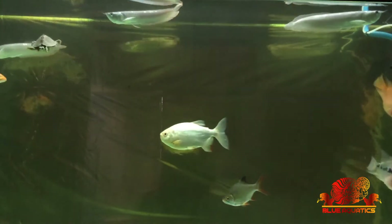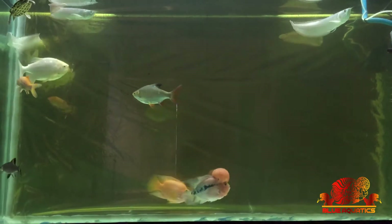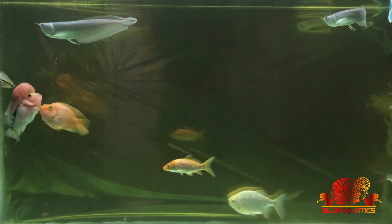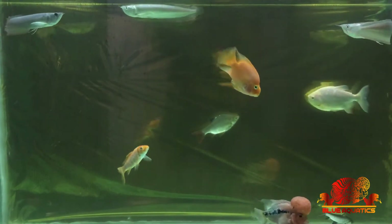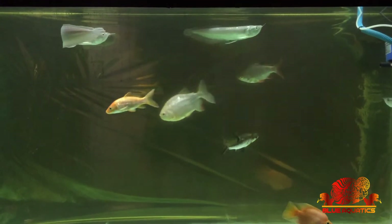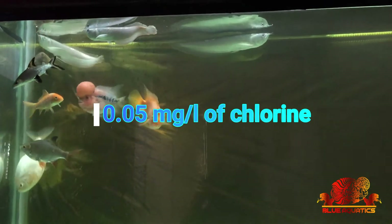I have seen many shopkeepers doing big tank servicing at homes or shops — adding new water using a pipe and then adding medicines directly into the tank. Friends, this is never recommended; you are pushing your fish toward death. If you have ever watched a big tank being serviced this way, you must have noticed the fish sitting at the bottom or coming to the top for air.